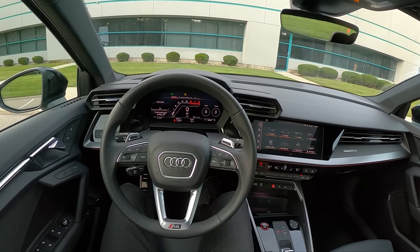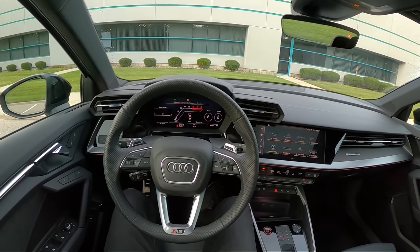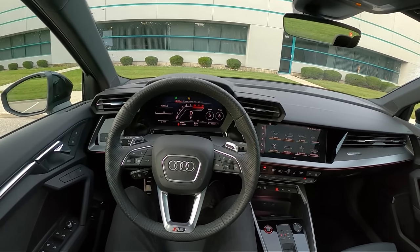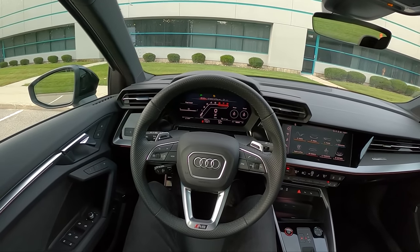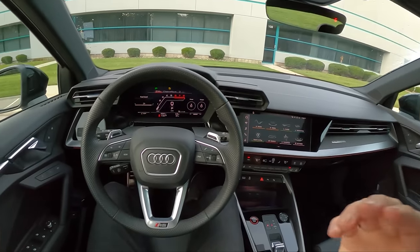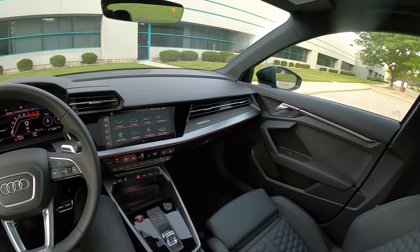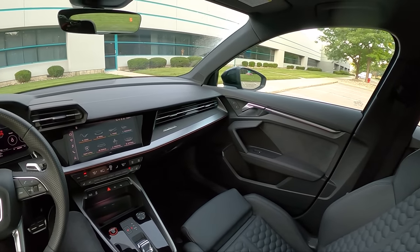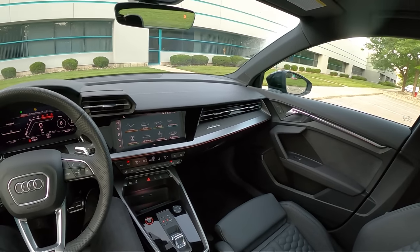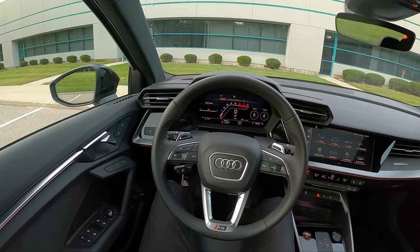Hey guys, today we're driving the 2022 Audi RS3. I'm not going to lie, this is one of my most anticipated cars of 2022. I've been looking forward to driving one of these for ages. I've never driven an RS3 — even the previous generation I never got a chance to get behind the wheel of. We have a 2.5-liter turbocharged inline five-cylinder, and if you know me, I'm a bit of a five-cylinder fanatic.